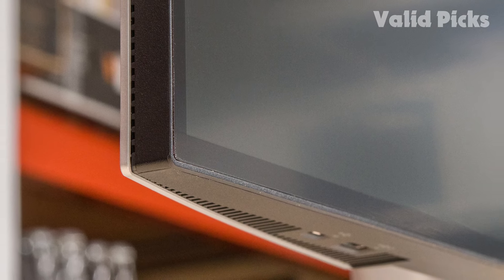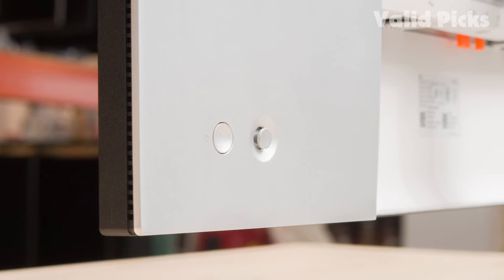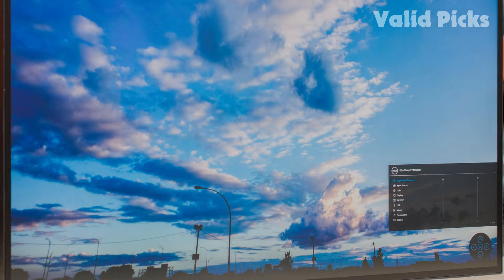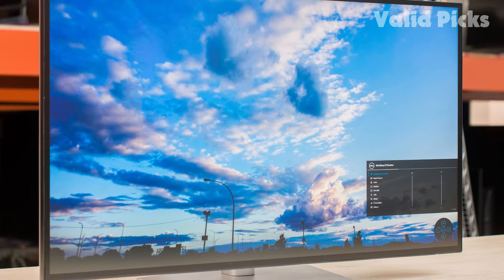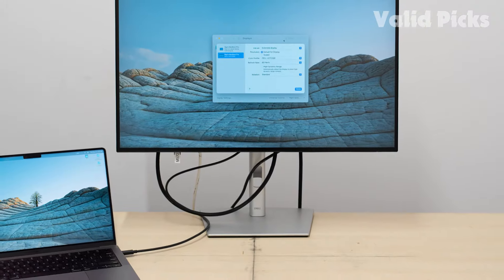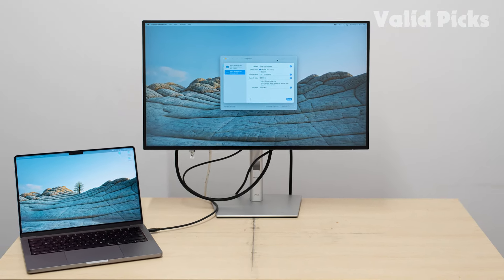The Dell U2723QE is a great monitor for office use. Its large 27-inch screen and high 4K resolution provide superb text clarity and make it easy to multitask with multiple windows open. The USB hub is great if you want to connect your devices easily, and you can control them with the same keyboard and mouse via the monitor's KVM switch. It also has incredible ergonomics and wide viewing angles, ensuring the image remains consistent from the sides if you're sharing with someone else.